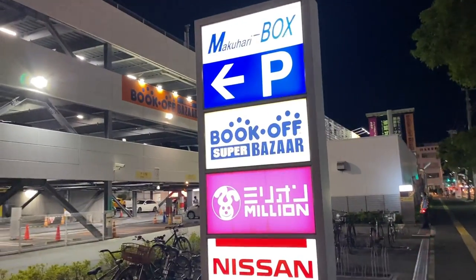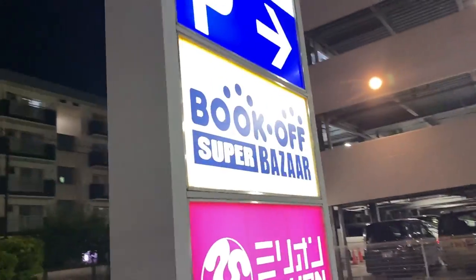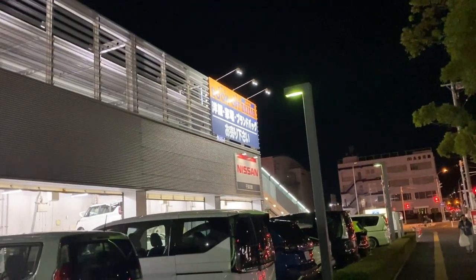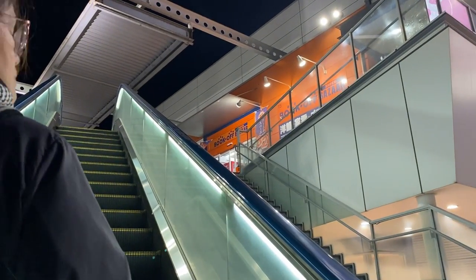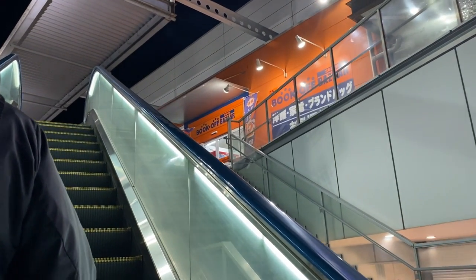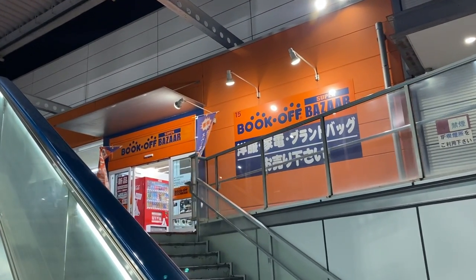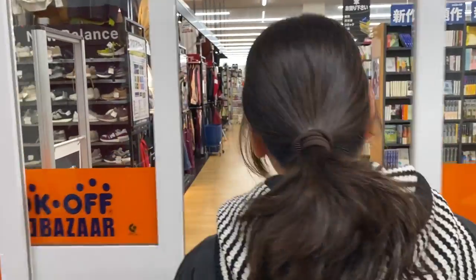If you remember, back in Shibuya we made content about Book Off. This one is called Book Off Super Bazaar — things here are much bigger, so the store itself is far bigger. That means there are more items they are selling here, from toys, shoes, gadgets, even clothes. Right now we're going to check what they have. By the way, this is in Chiba — I'll put the address in the description box. I always see people going to Book Off, but I had no idea there's a Super Bazaar version. All items here are secondhand, so manage your expectations.